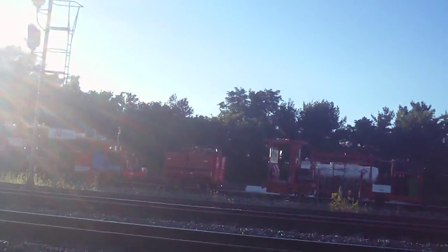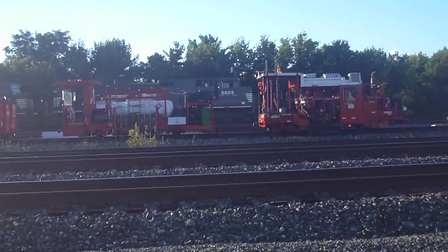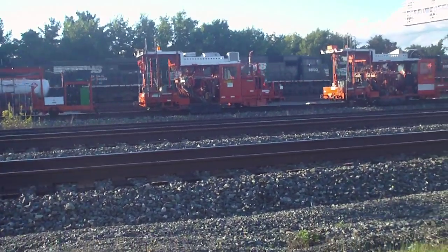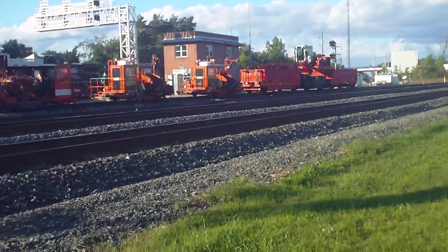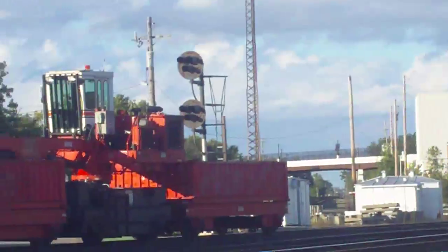9828, 6800, and 8911. I've seen the two trailing units before, I think. That was GEEMDGE.